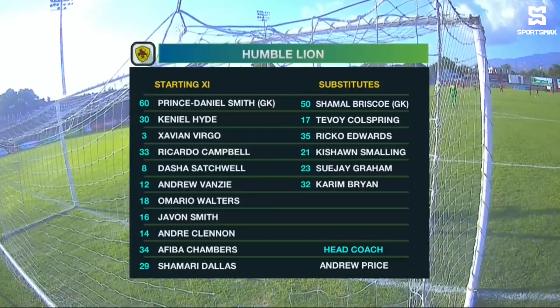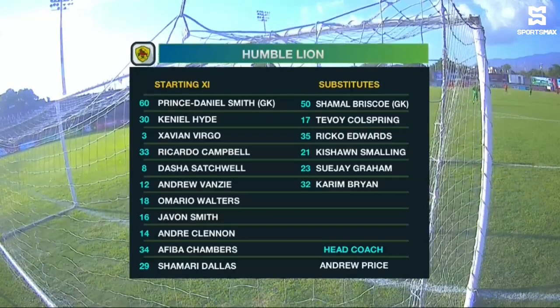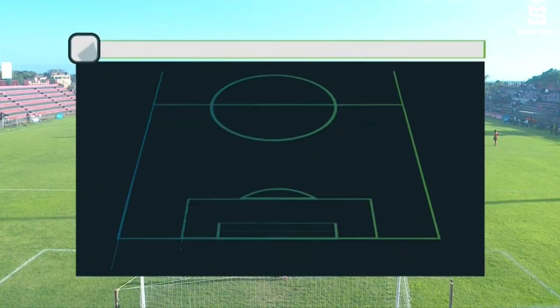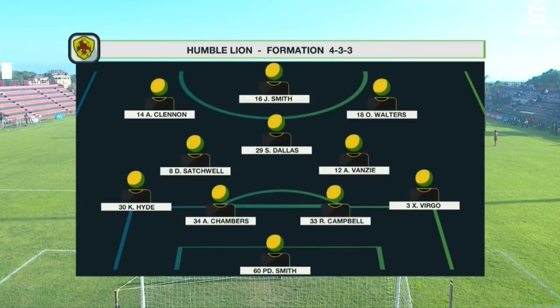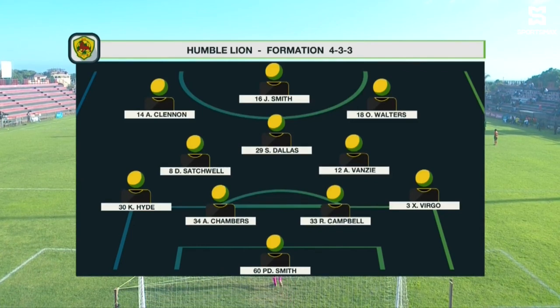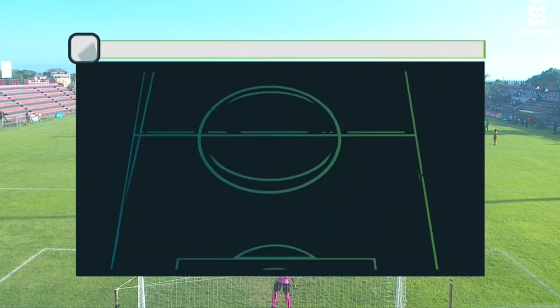Javon Smith, Andre Clennan, Eba Chambers and Shamari Dallas complete the starting lineup. A 4-4-3 or 4-2-3-1 formation for Humble Line, and they'll be looking to consolidate in the middle and then try to spring quick attacks, trying to get in their dangerous and quick attackers such as Clennan, Smith and Walters in behind to try and trouble this stubborn Tivoli Gardens defense.